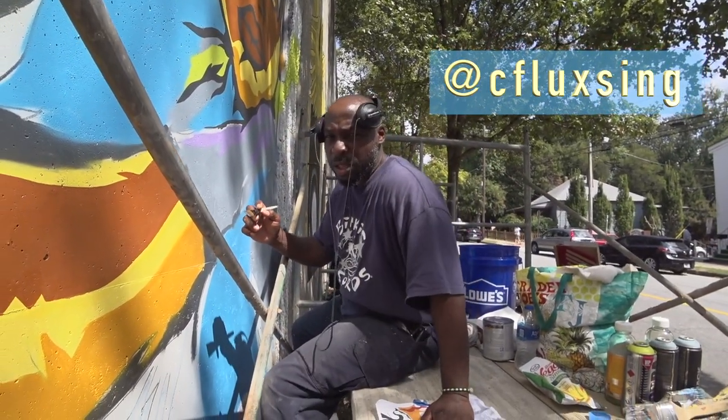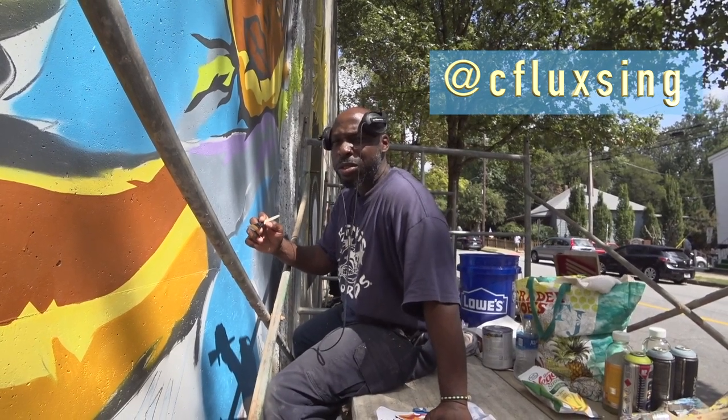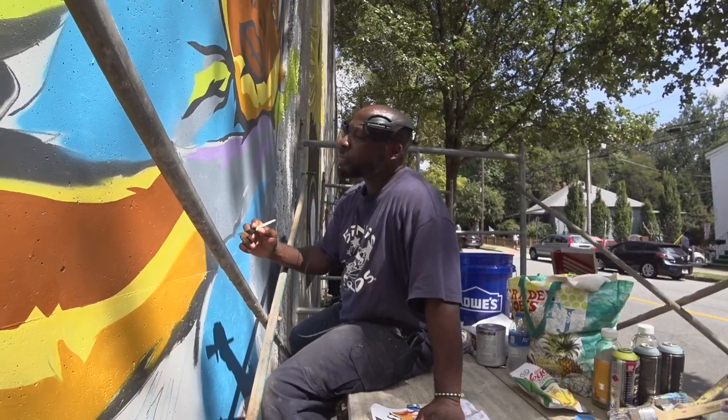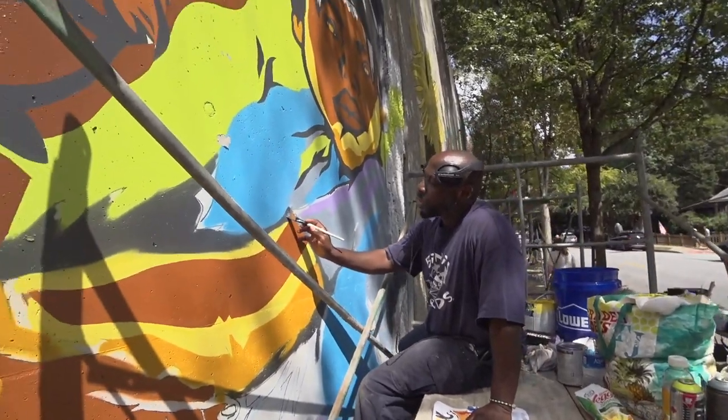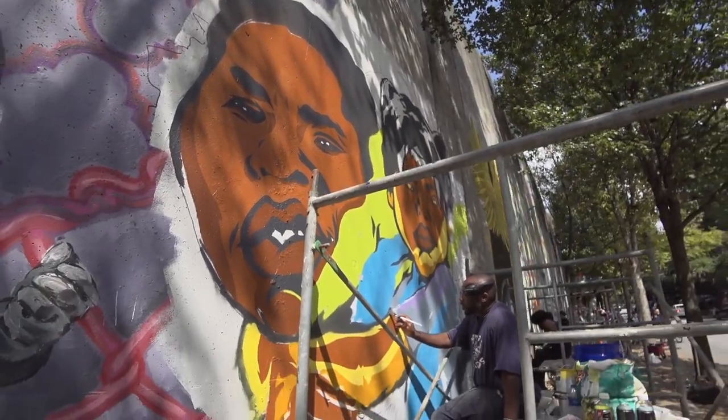What's going on? This is C-Flux Sing — C-Flux Almosoom Singleton. I'm here representing Organizing is the New Cool, and this is Forward Warrior 2019. This is awesome. Thank you for doing this.